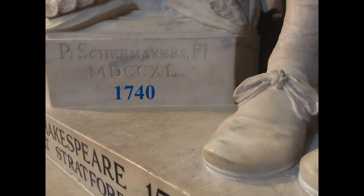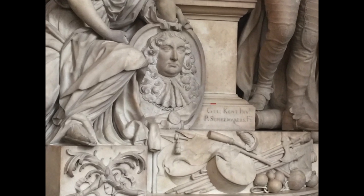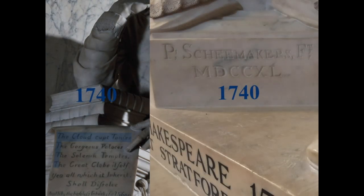This monument was designed by Kent and sculpted by Schemachus. There's another Kent-Schemachus monument in Westminster Abbey — the Granville-Gower monument — and if you look closely at that, you see 'Gull Kent, William Kent, invented it' — i.e. designed it — 'and Peter Schemachus fecit,' and no date there. I couldn't find another monument at all in Westminster Abbey that had the date when it was put up actually inscribed onto it. So you have to ask yourself: why was 1740 written on the Shakespeare monument not once, but twice?